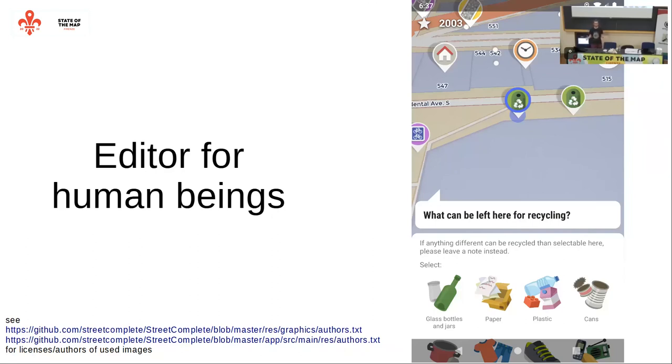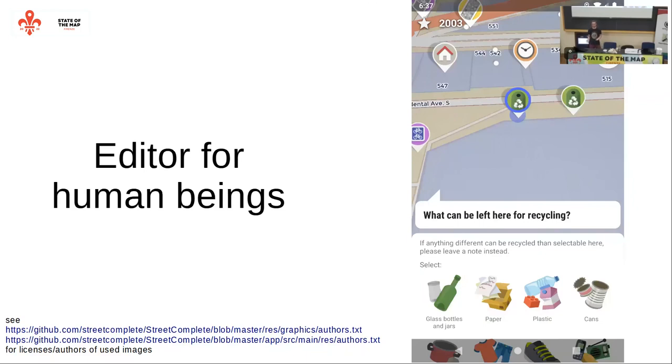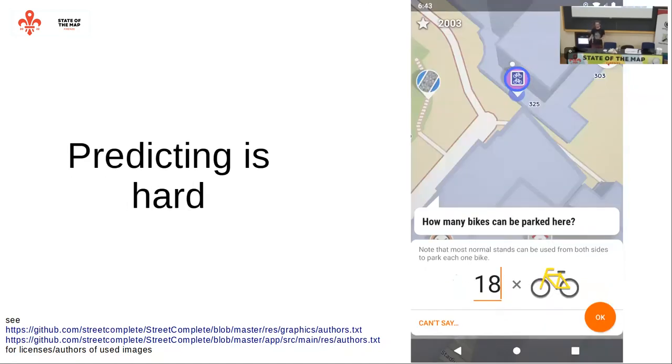StreetComplete is for people unwilling to spend half a day to add a shop. It works by scanning OpenStreetMap data, detecting places with missing data - for example, road surface data, information that something is a recycling container but with no information about what can be left there, or bicycle parking where you can collect whether it is covered, how large it is, and what type it is. There are these coded questions, and they are supposed to be easy to answer.